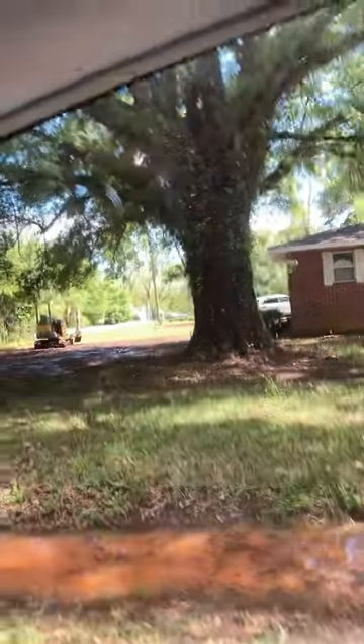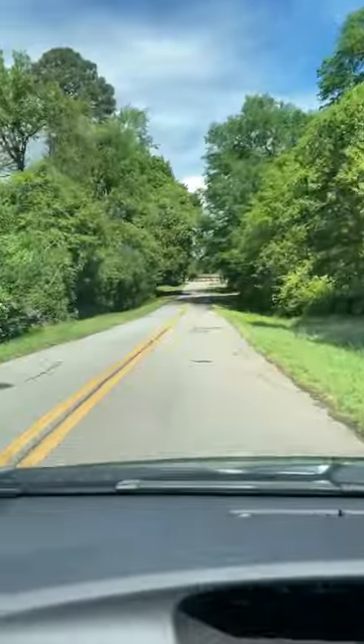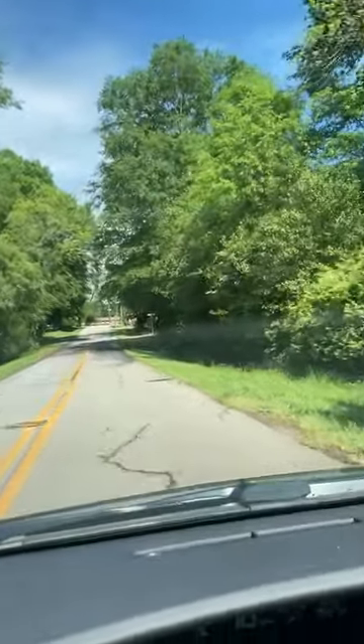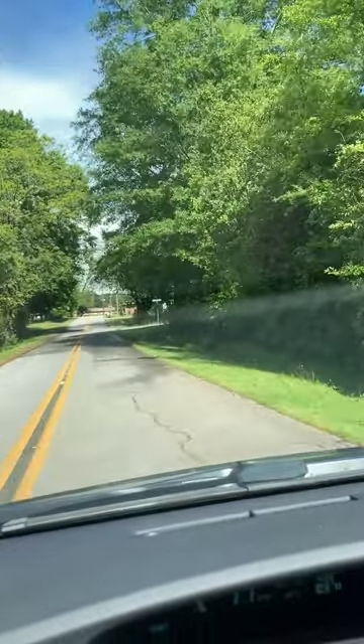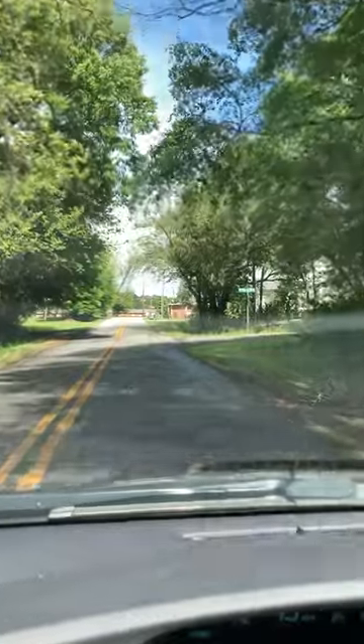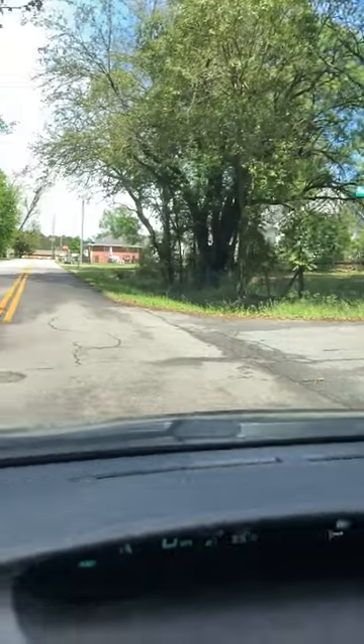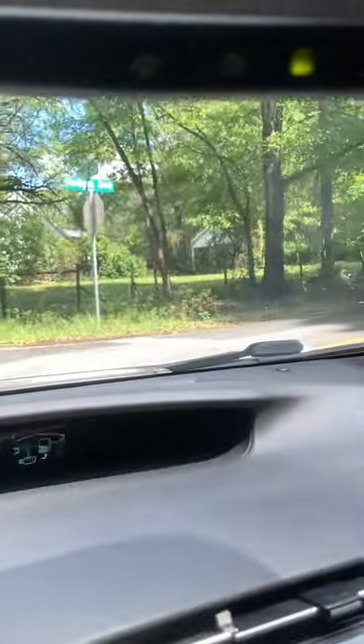This is one of my favorite trees in the neighborhood — it is so huge. I love trees. And it's spring so everything is blooming and growing and turning green. We're coming up to the end of Bell Circle. It goes on up to Ward Street up there and then there are two more homes up there that are rentals. This is Hodges.